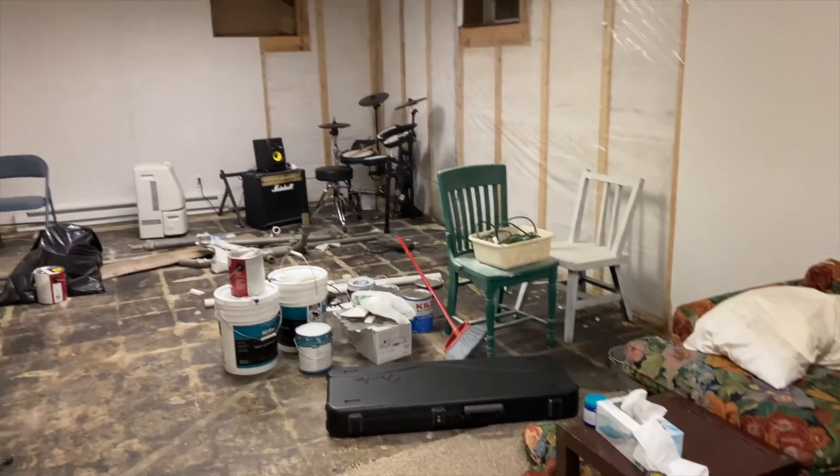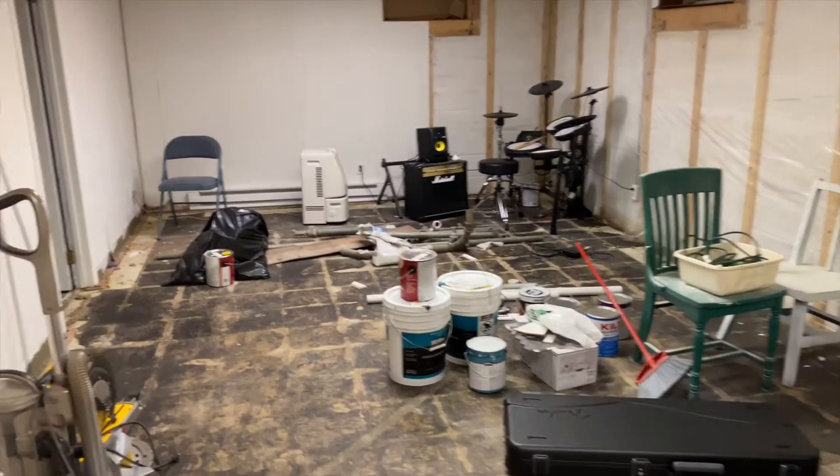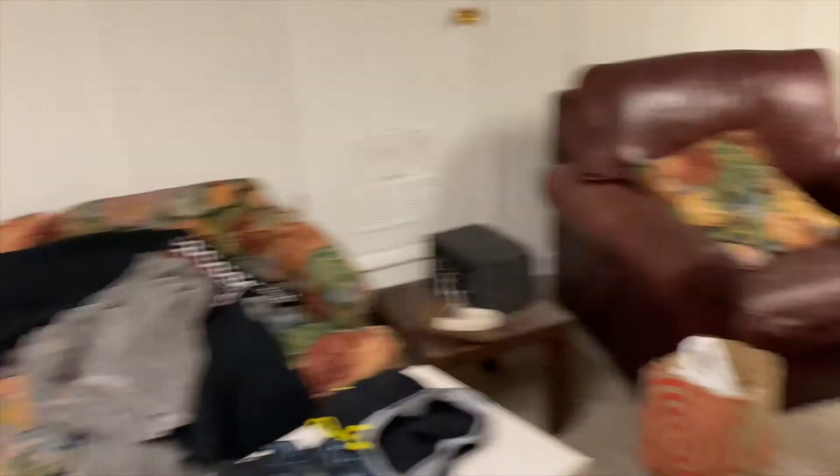Also, I'm sorry because this is me learning how to vlog with a phone while doing a project. So hopefully this will get better over time. Just bear with me.